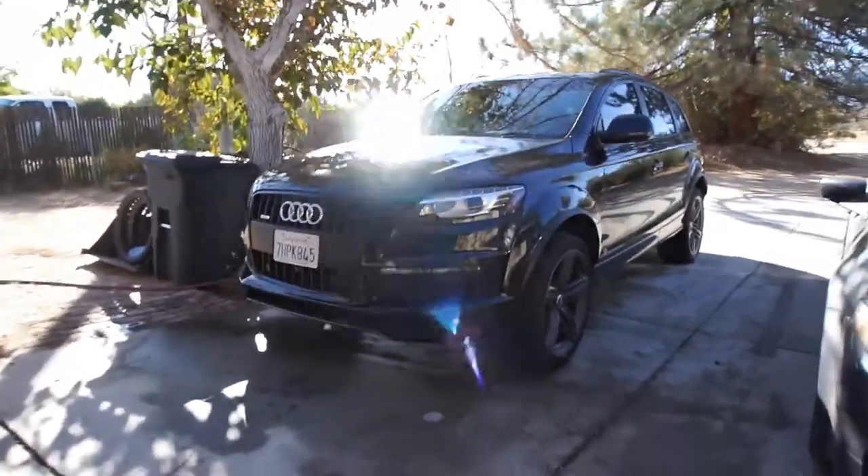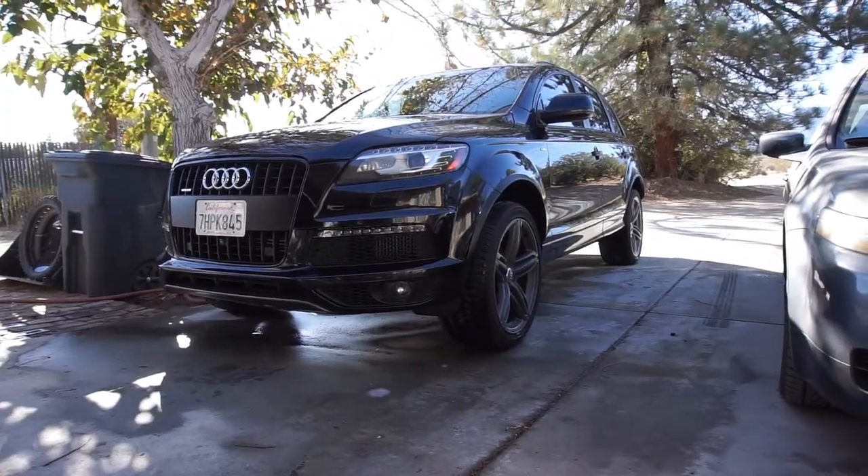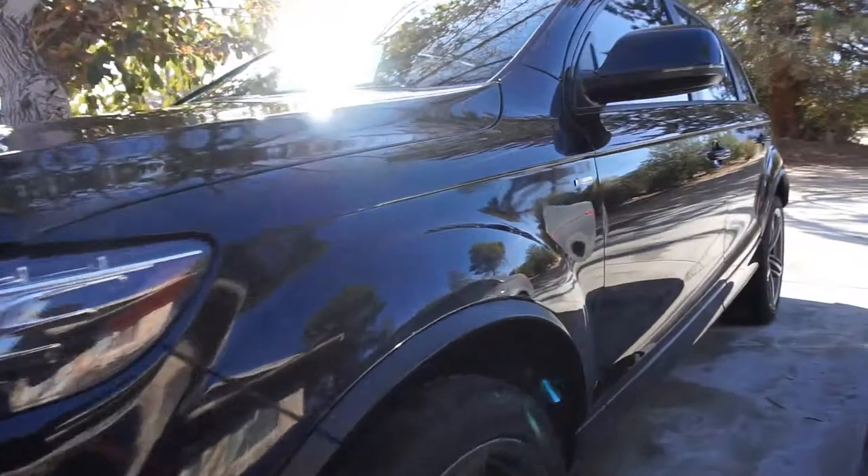Somebody please remind me why I bought a black car. That took forever. It came out pretty clean.